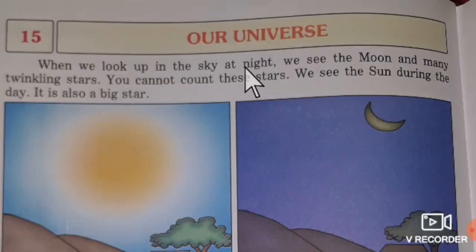When we look up in the sky at night, we see the moon and many twinkling stars. We cannot count stars because there are many stars in the sky and some are not visible. The stars that are bright are visible to us.